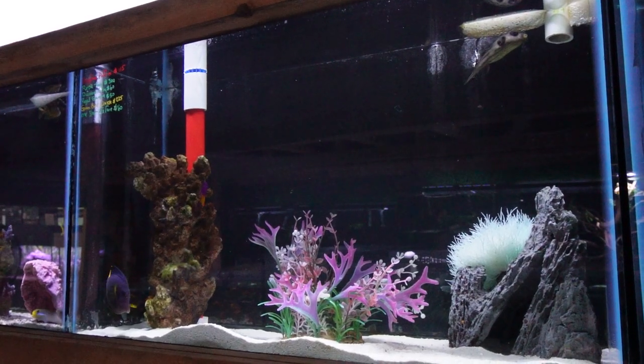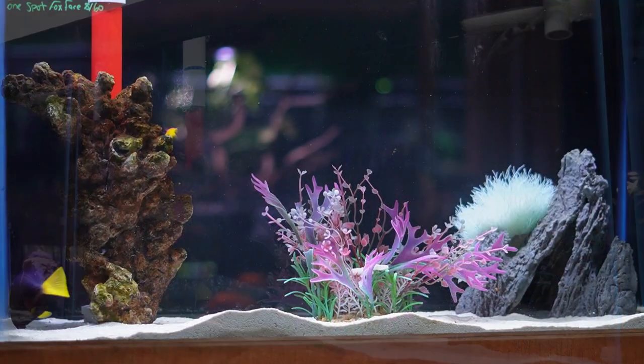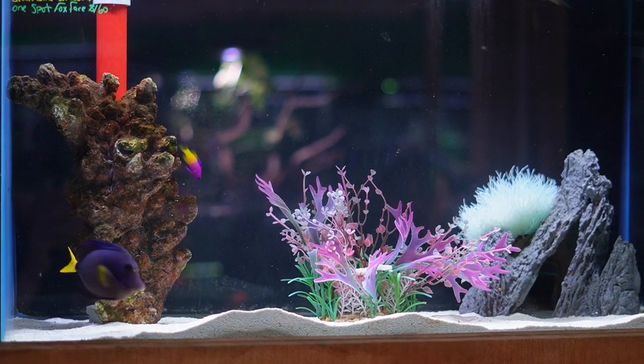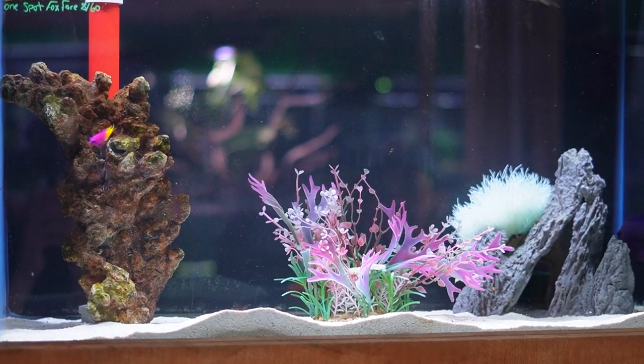Up top here we have another dog face puffer — this happens to be a lined dog face and he's been doing quite well for us too. There's a beautiful purple tang that's between three and four inches, a royal grama, a beautiful male green bird wrasse, and another small one-spot fox face.